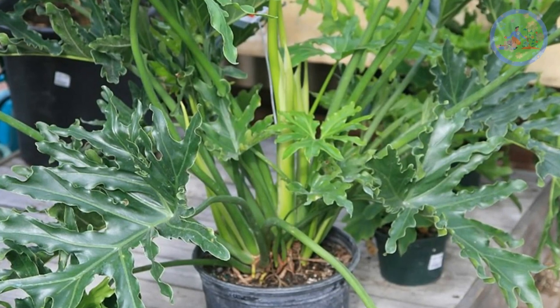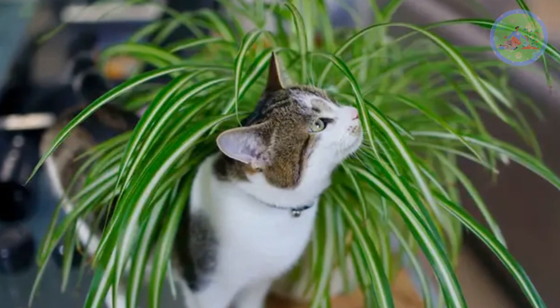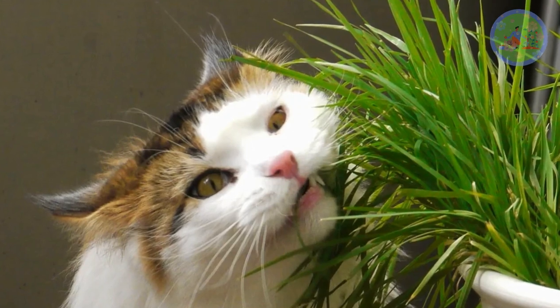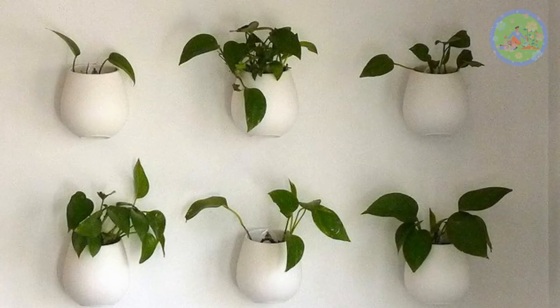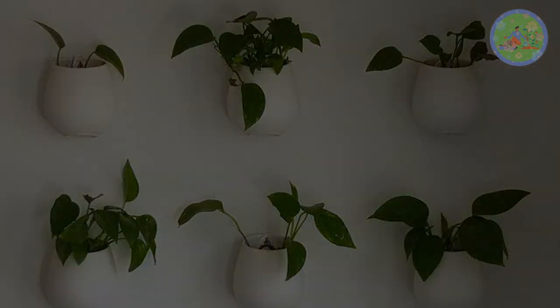Today I am going to tell you about 10 common indoor plants which are toxic to us. If you have children and pets in your home, better to avoid these house plants, because they have a tendency to touch and taste anything.